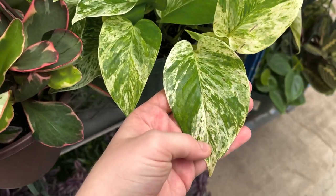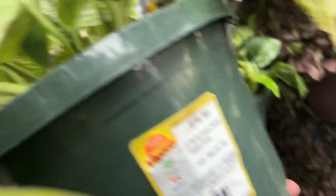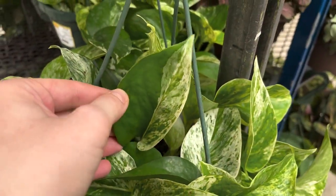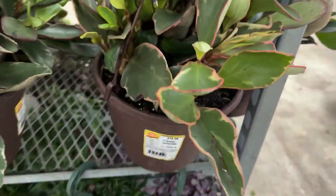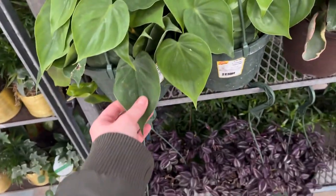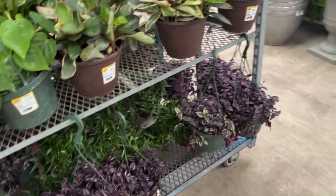But here we have a Manjula Pothos, I want to say. Sorry, Marble Queen for $17.00. Also super pretty — look at this leaf, it's almost half moon action. We do have some Peperomia Jimmy baskets for $17.00. We do have these Scindapsus Exotica, if people are still looking for those — those are $17.00 as well. And our nice green heartleaf Philodendron baskets, as well as Tradescantia.